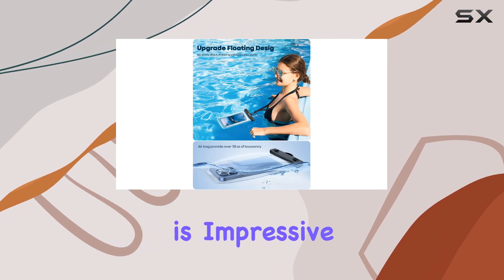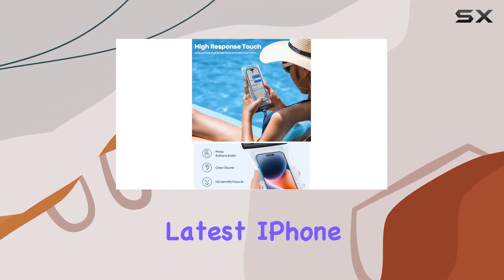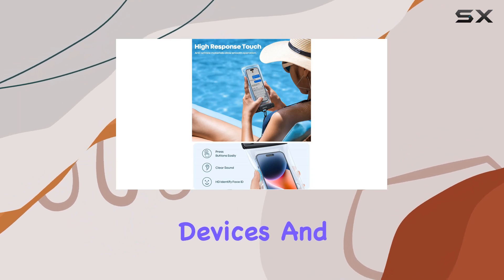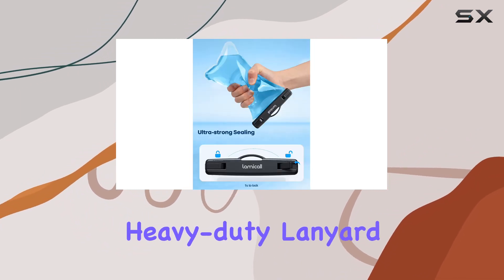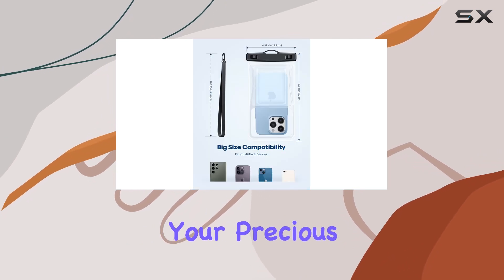The size compatibility is impressive, fitting devices up to 8.8 inches, including the latest iPhone models, Android devices, and more. Plus, the heavy duty lanyard with a 44-pound load capacity ensures that you won't lose your precious gear in the water.